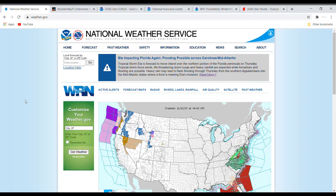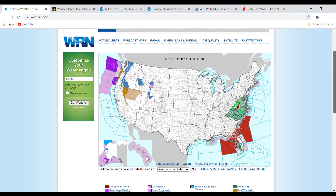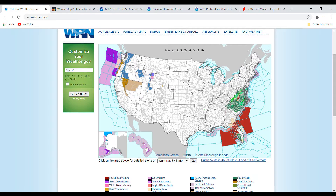Hello and welcome back to an Intel Weather video. Today we're going to be talking about some tropics and some wintry weather. The topic for today on the National Weather Service website is ADA impacting Florida again, flooding possible across the Carolinas and the Mid-Atlantic. We'll get started on the National Hurricane Center site, but we also have some wintry systems upcoming and we already have some winter storm watches for that storm.